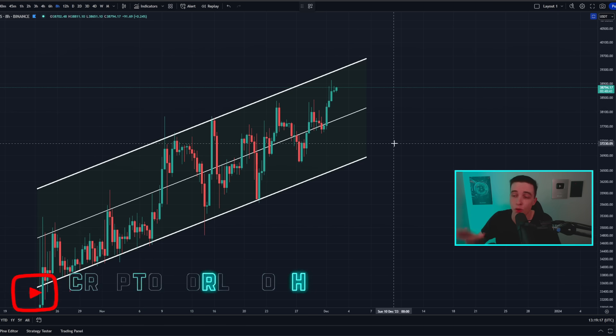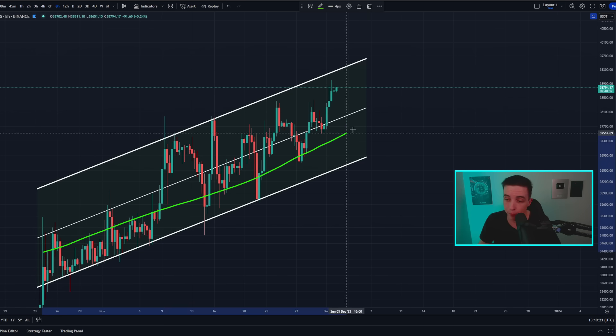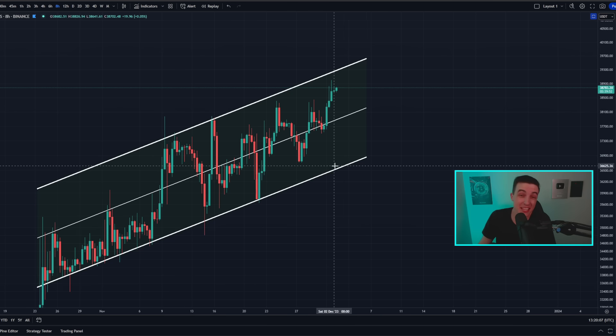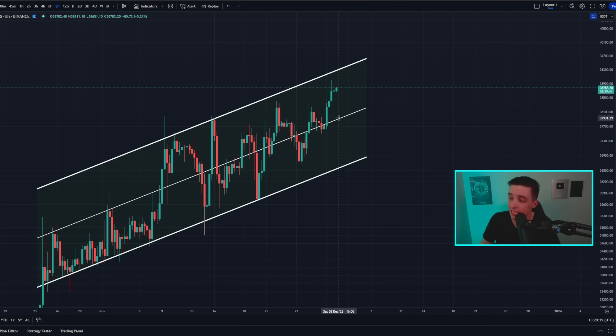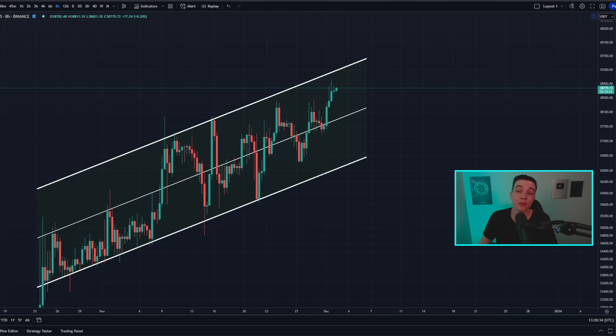On the 8-hour Bitcoin chart, the price is still clearly within a bullish trend forming higher lows and higher highs in an ascending parallel channel. The support line for the parallel channel is sitting at around 36.6k, the center line which can act as support or resistance is at around 37.9k, and the line of resistance is sitting at around 39.3k.